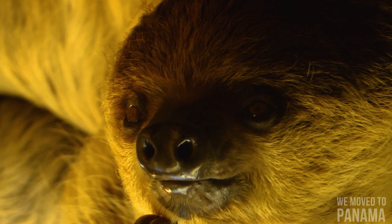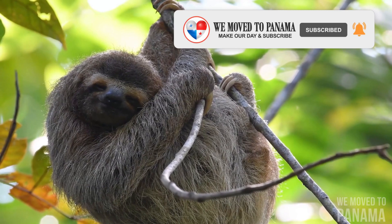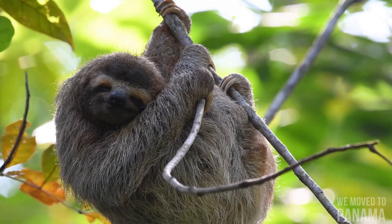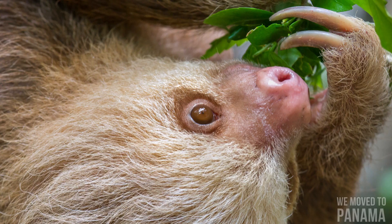Wild brown-throated three-toed sloths sleep on average 9.6 hours a day. Two-toed sloths are nocturnal; three-toed sloths are mostly nocturnal but can be active in the day. They spend 90 percent of their time motionless. Sloths are solitary animals that rarely interact with one another except during breeding season, though female sloths do sometimes congregate together.